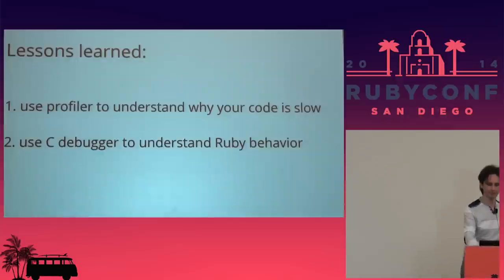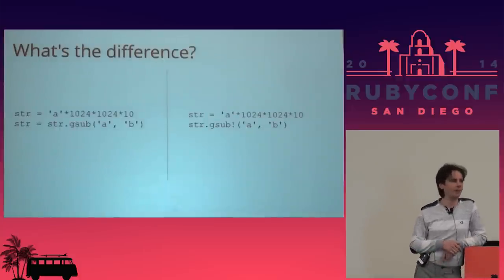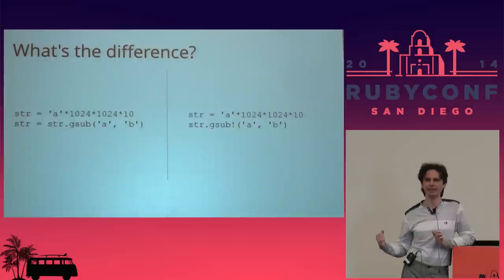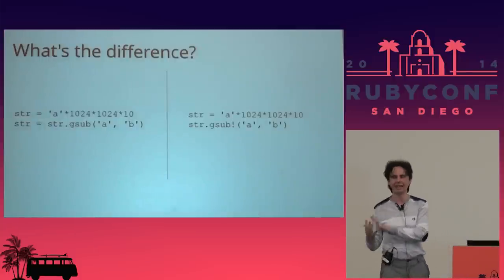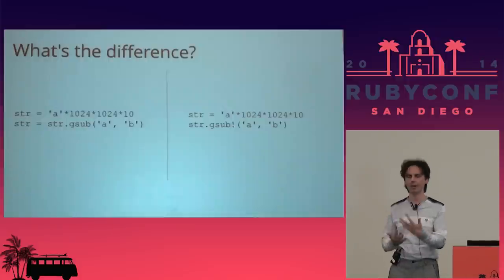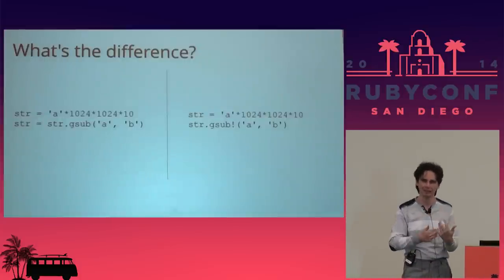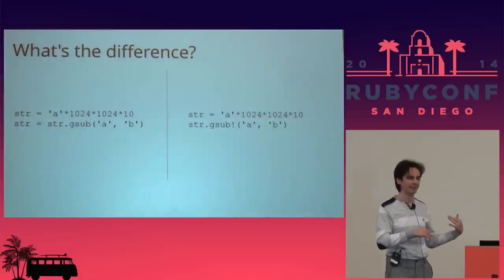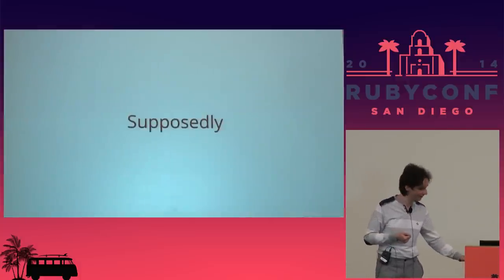Here's another example which I really like. As you might know, people always tell you to use bang functions — everything that ends with a bang is good for performance, right? Even if you didn't know that, I'm telling you: everything with a bang at the end is good for performance. It's not supposed to allocate a new object — it's supposed to modify the object in place. So in case you don't need the previous version of a 10-megabyte stream and you're doing replacement, you just use the bang version.